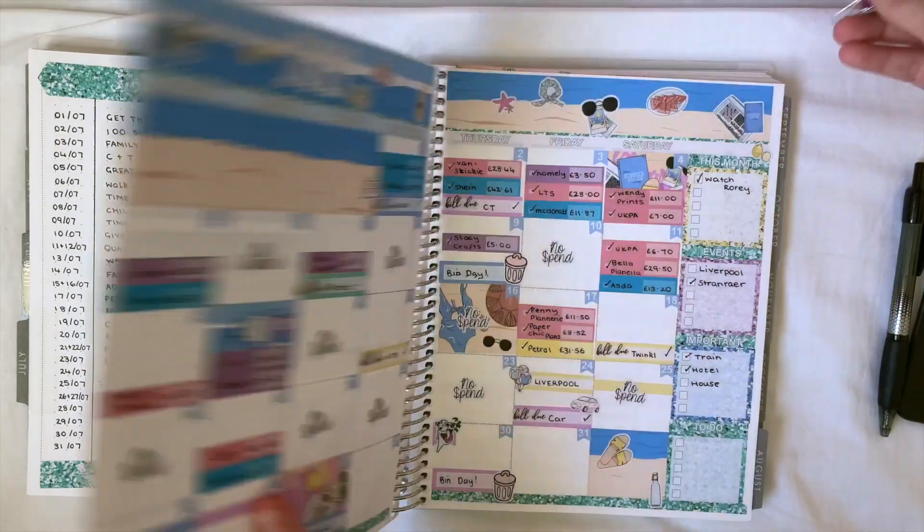But I also want to show you my dashboards for the month of July. I loved the way this turned out — I'm definitely going to keep up this layout for future months.